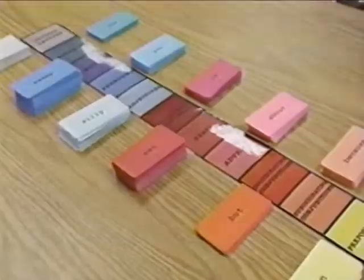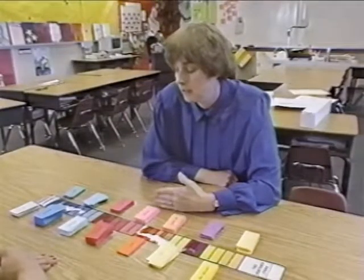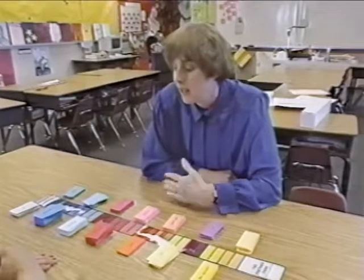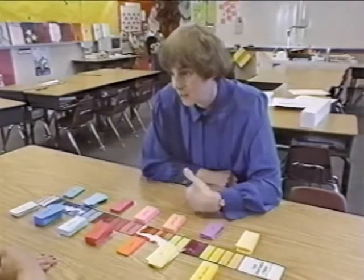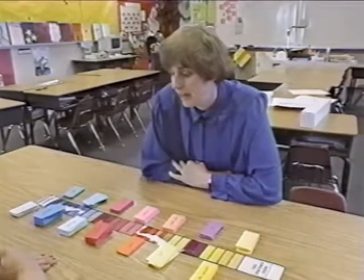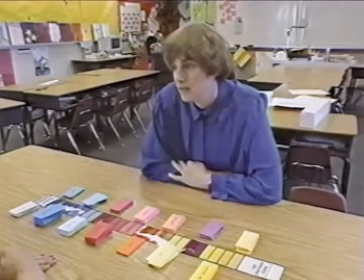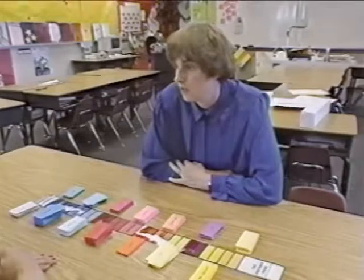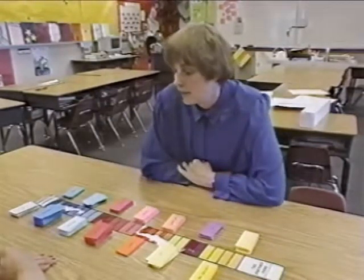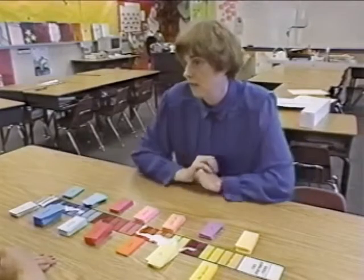You start off with your simple sentences — your four-level basic simple sentences: subject-verb, subject-verb-verb, subject-subject-verb, and subject-subject-verb-verb. Once they master that, you do compound sentences, and when they master that, you go on to complex. And it's all in the directions, with examples of every type of sentence, so that you can just pattern it after the sample.